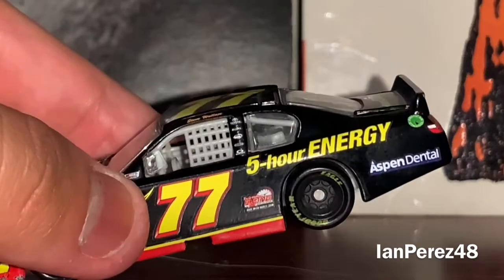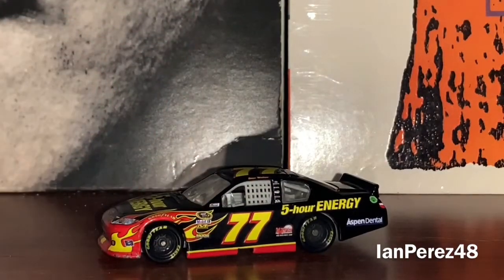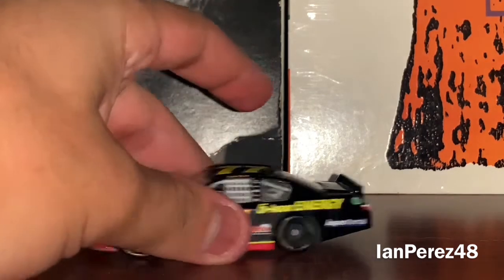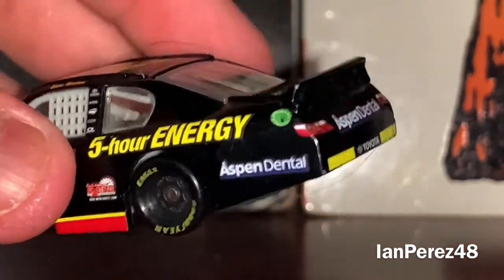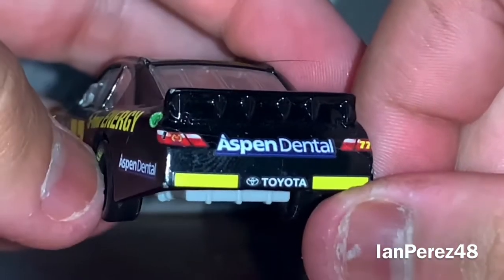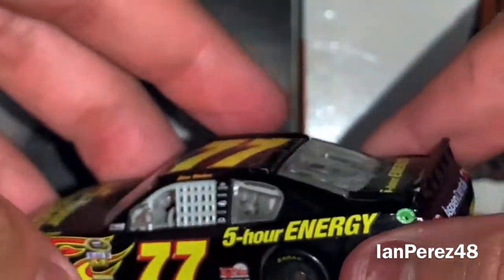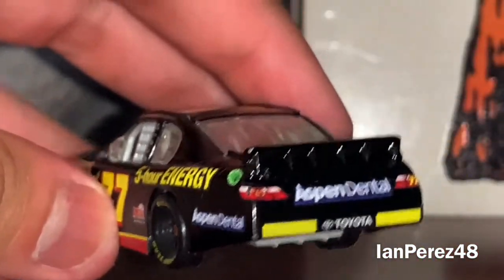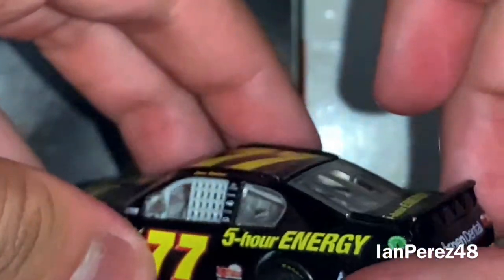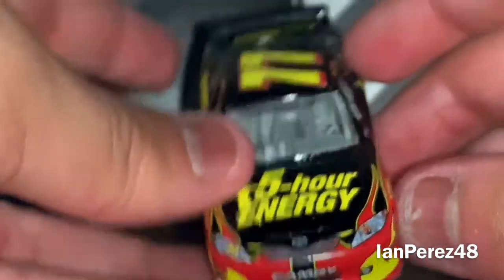Nine years after the Daytona 500, I had no idea that Aspen Dental was part of the sponsor for Steve Wallace — this is new to me. Honestly, when I opened the box to see this car, I didn't know there was Aspen Dental. And then a year later, Aspen Dental went to Stewart-Haas Racing, sponsored Ryan Newman, then Danica Patrick, then a lot of drivers.